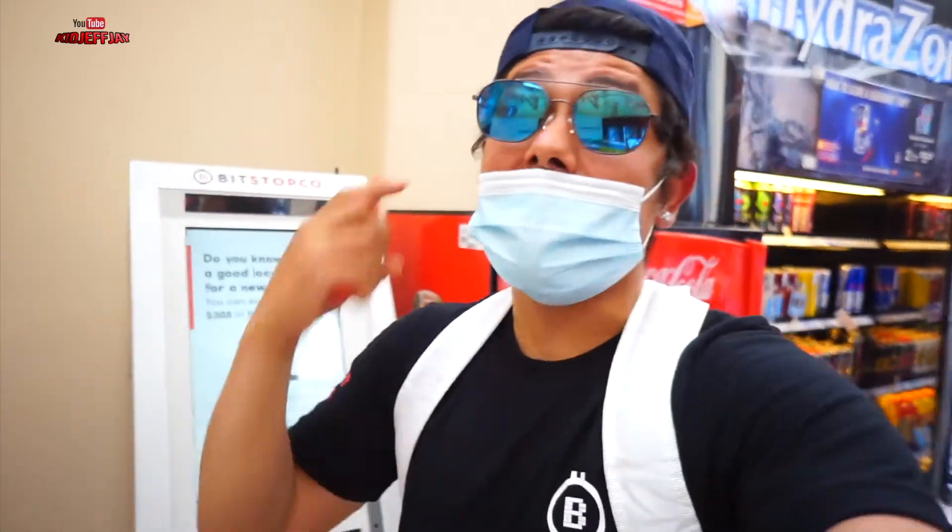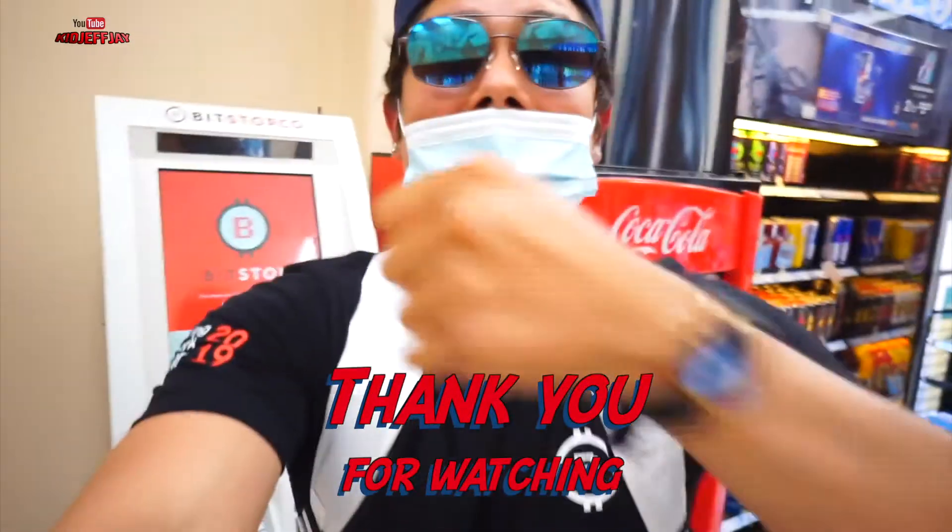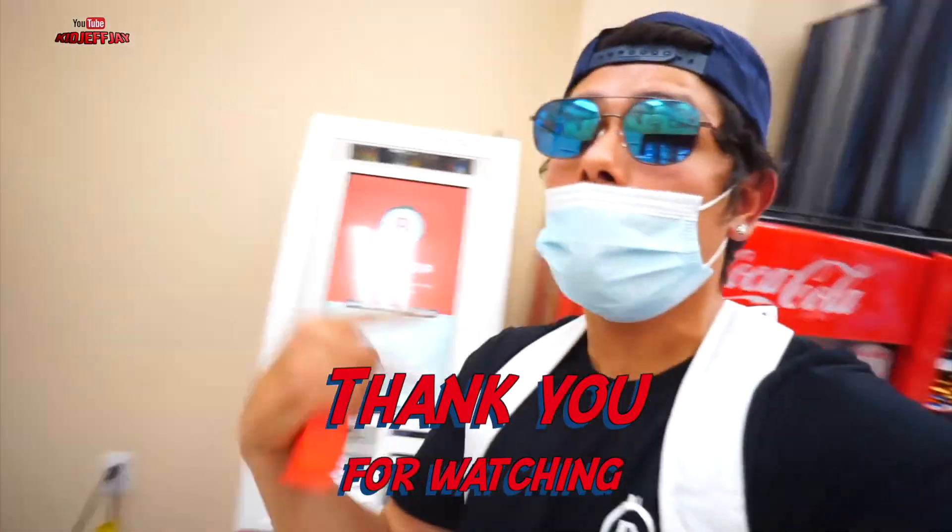Hopefully you guys enjoyed this video. Don't forget to like, subscribe, and comment. This is KidJFJ signing out.